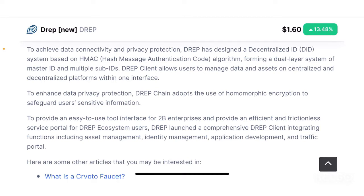To achieve data connectivity and privacy protection, DREP has designed a decentralized ID or DID system based on the HMAC hash message authentication code algorithm, forming a dual-layer system of master ID and multiple sub-IDs. The DREP client allows users to manage data and assets from both centralized and decentralized platforms with one interface. They also use a DID system to link an identity to a particular address.